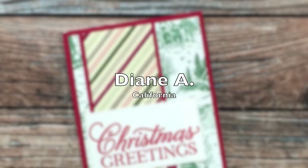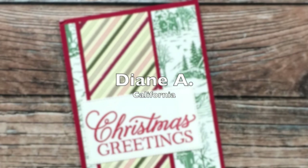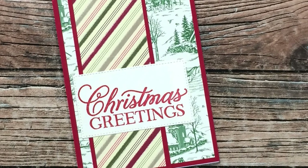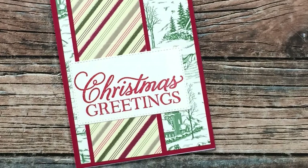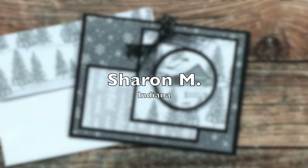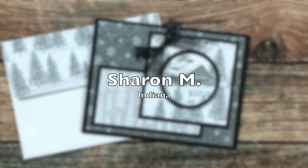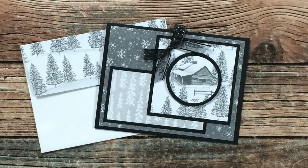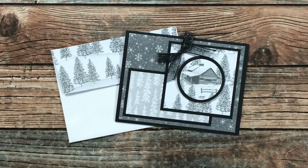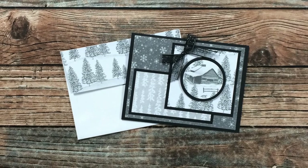Diane A of California sent me this beautiful Christmas card — I love that vintage green and white paper in the background, thank you so much for thinking of me! Sharon M of Indiana used the December 2021 for her monochromatic sample — loving the papers and how she has decorated the envelope. Thank you!